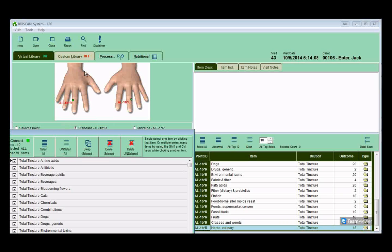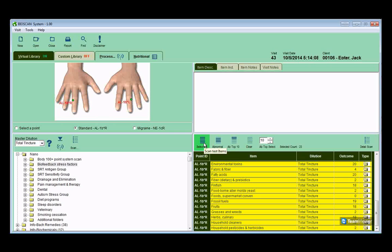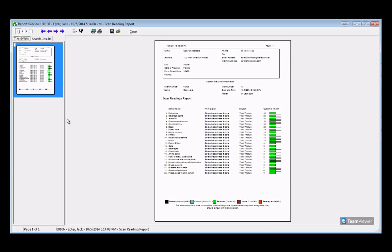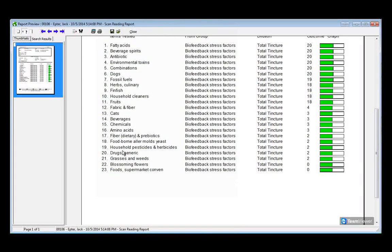I'm now going to stop the test so you can see the results. Once the scan is over, you can choose everything or just the abnormals, and you can print or send a report. I'm going to choose scan readings only — but you can include visit information and scan item information that describes each item that was positive or out of balance. I'm going to choose the detail and show everything by outcome in descending order, and we just click Preview. The scan results will then show all the information about the patient, the visit, and the office. The scan readings show the item name, what group it's from, how the signals were presented to the patient, and the outcome scores.